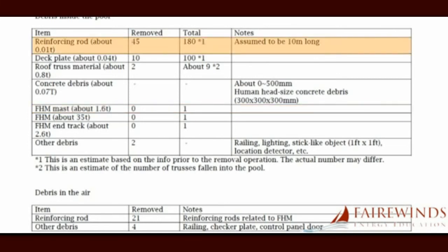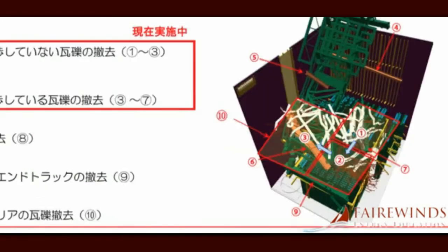Furthermore, there are at least 180 steel reinforcing rods each weighing 100 pounds, 100 pieces of deck plate weighing 400 pounds each, and approximately two tons of roof trusses, many pieces of concrete each about the size of a human head, and at least two and a half tons of railroad track upon which the refueling bridge used to operate — all of which have also collapsed into the pool.